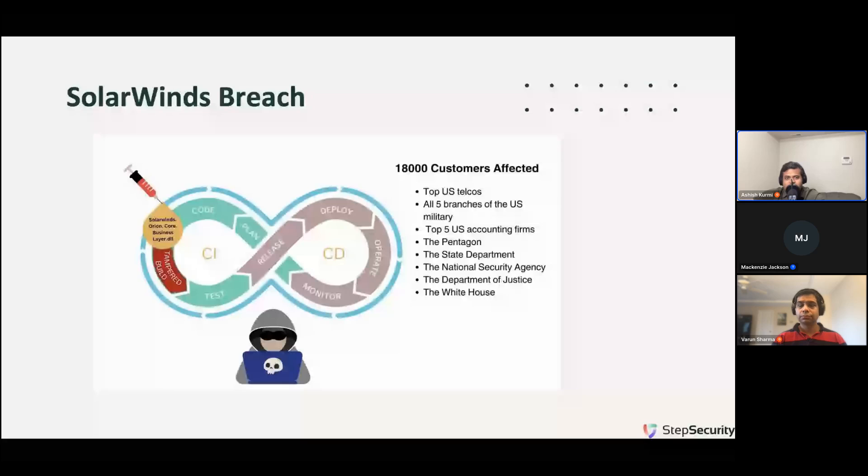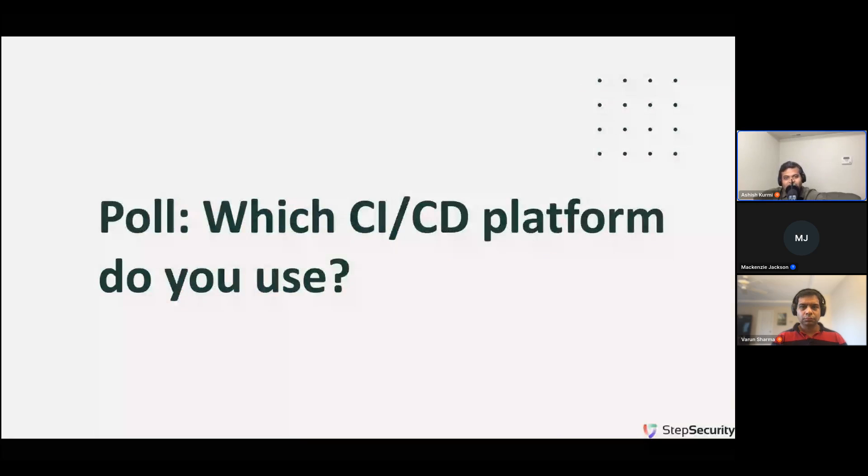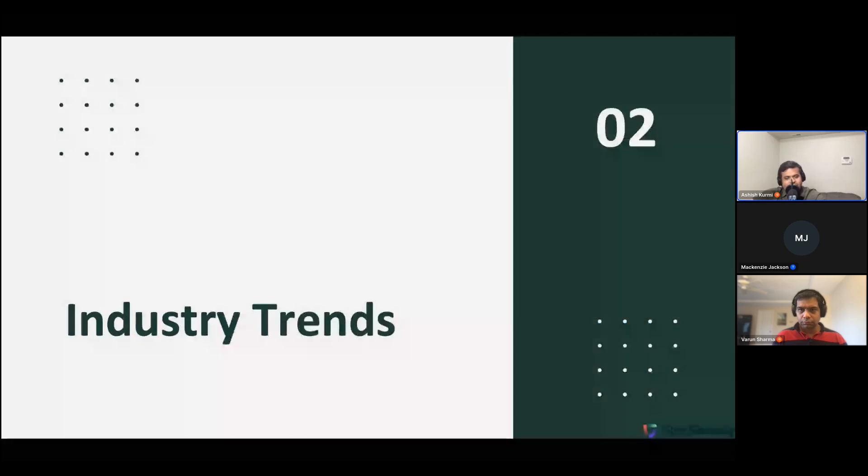This breach was so severe that after SolarWinds made their disclosure, their stock price went down by almost 25%. Poll question: we would love to know which CI/CD platform do you use — you can provide your input in the poll tab. As we saw, CI/CD security attacks are on the rise and attackers are actively going after these high-privileged environments. Let's see how the industry is responding.